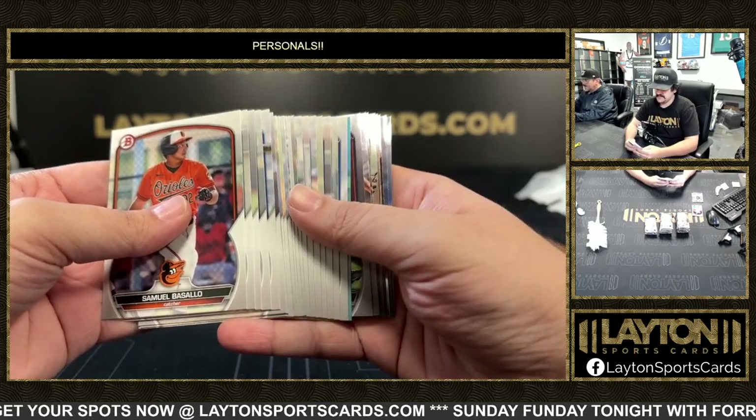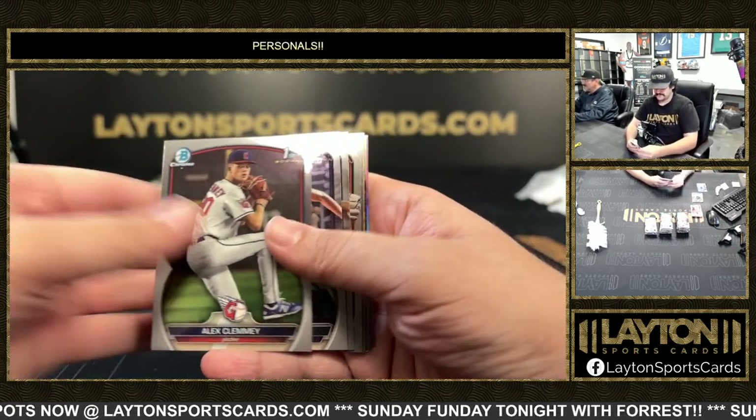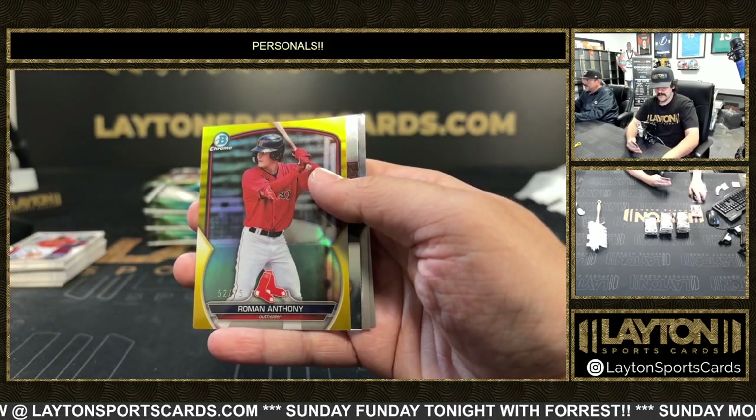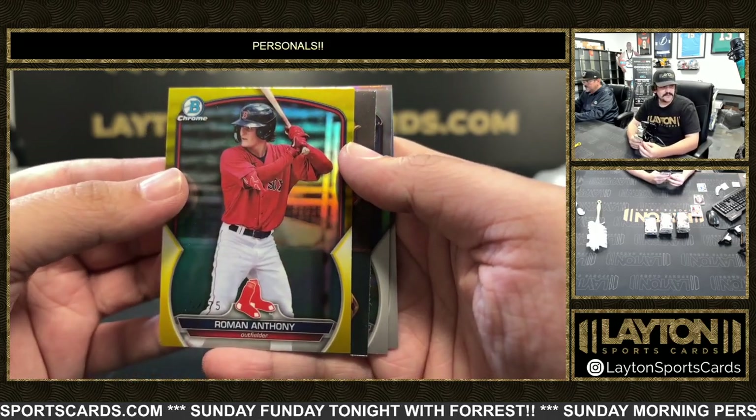Let's go — it's a blue paper Ludwig Espinosa, 4/99. And a yellow Roman Anthony, nice one there, prospect for the Red Sox, yellow to 75.